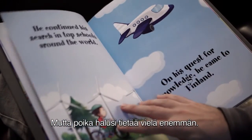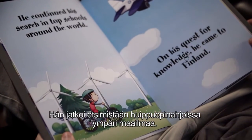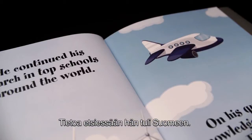But the boy wanted to know even more. He continued his search in top schools around the world. On his quest for knowledge, he came to Finland.